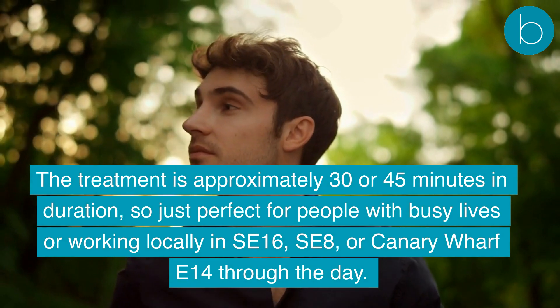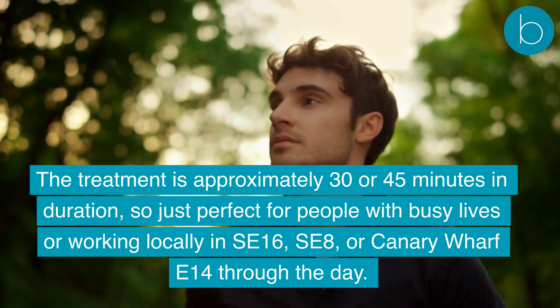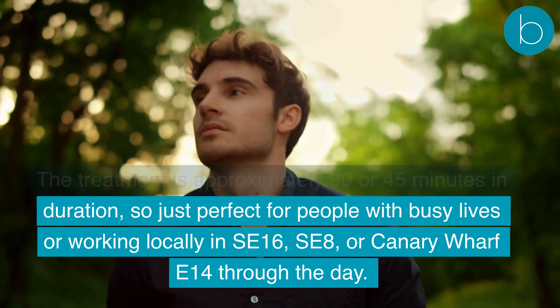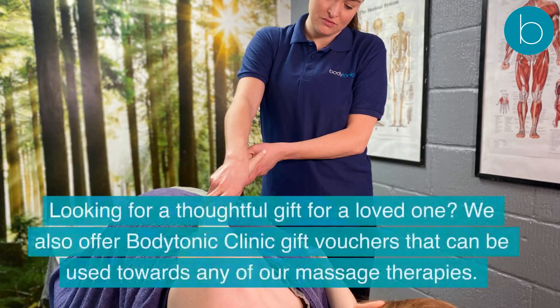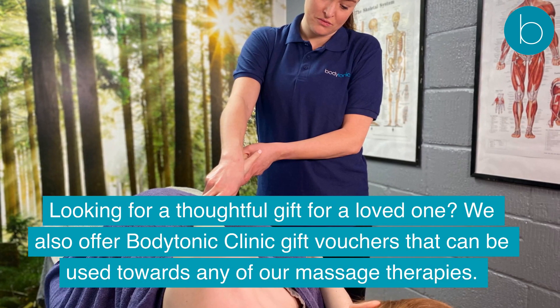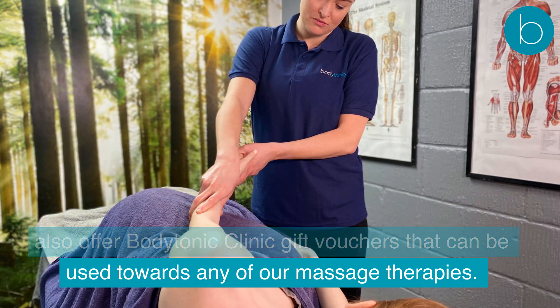The treatment is approximately 30 or 45 minutes in duration, perfect for people with busy lives or working locally in SE16, SE8, or Canary Wharf E14 through the day. Looking for a thoughtful gift for a loved one? We also offer Body Tonic Clinic gift vouchers that can be used towards any of our massage therapies.